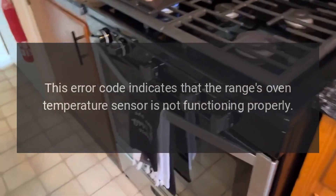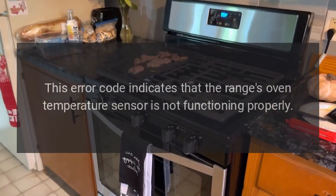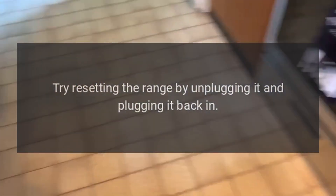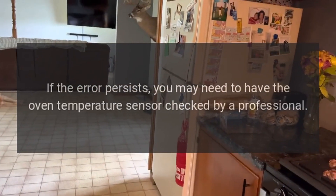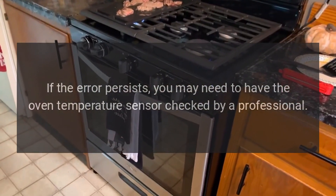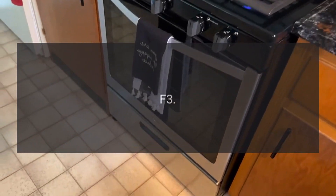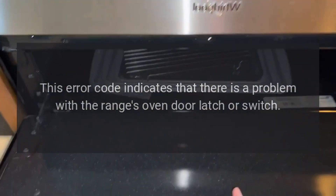F2: This error code indicates that the range's oven temperature sensor is not functioning properly. Try resetting the range by unplugging it and plugging it back in. If the error persists, you may need to have the oven temperature sensor checked by a professional.